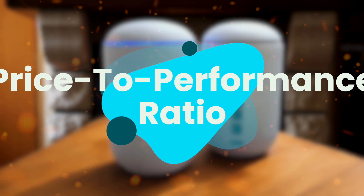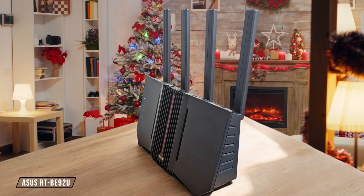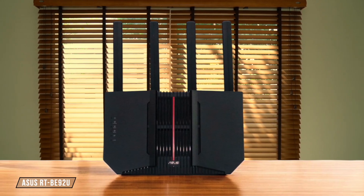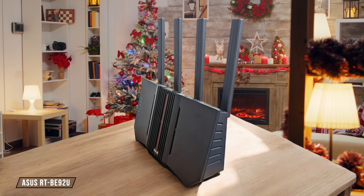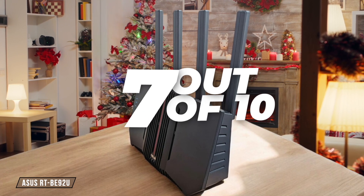Finally, we are going to compare them on the price-to-performance ratio category, which has a multiplier of 3. The ASUS RTB92U is a solid performer for its specs, delivering excellent performance during my week-long testing. However, it lacks a second 10 gigabits per second port and has mid-tier Wi-Fi specs, which might not justify its cost for some users. I give it a 7 out of 10.